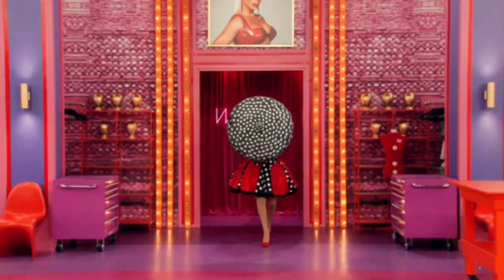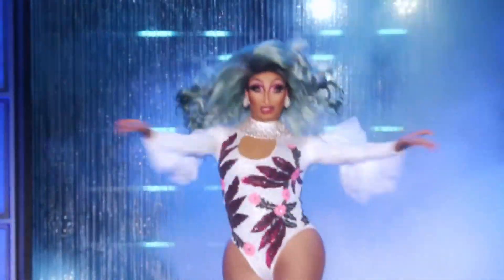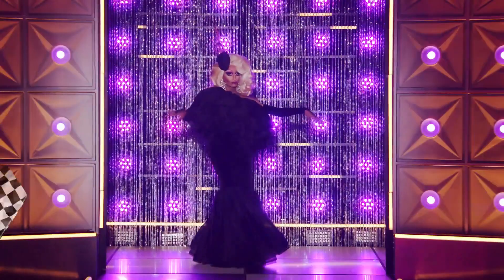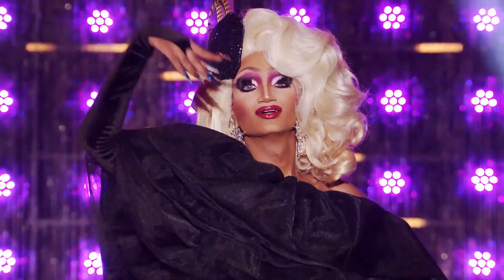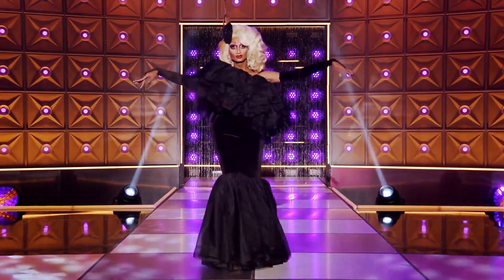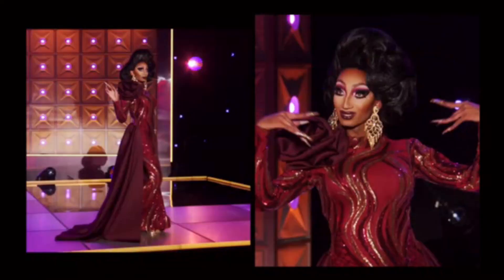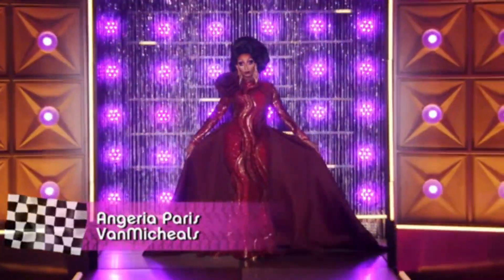Now let's move to our final five. First up, Angeria Paris Van Michaels. Angeria was also a runway queen — she always looked polished and you could feel her pageant past throughout her runways. Her worst look for me is her 'You're a Winner Baby' look. This look was so basic — just a plain black dress with ruffles on the top and bottom. For a top five look, it was very disappointing. Her best look is her signature drag look. This is pageantry at its best — polished, gorgeous, not a single flaw. It was just perfection.